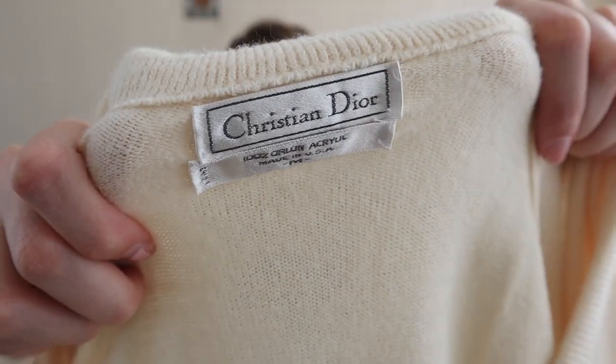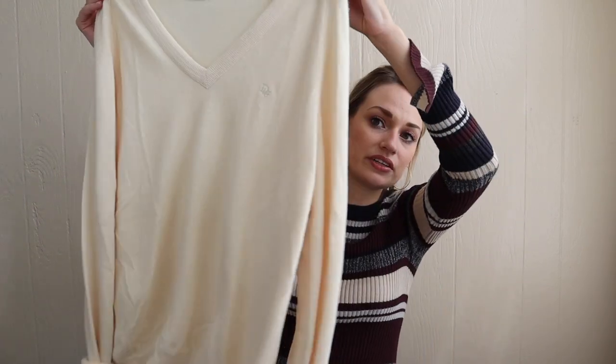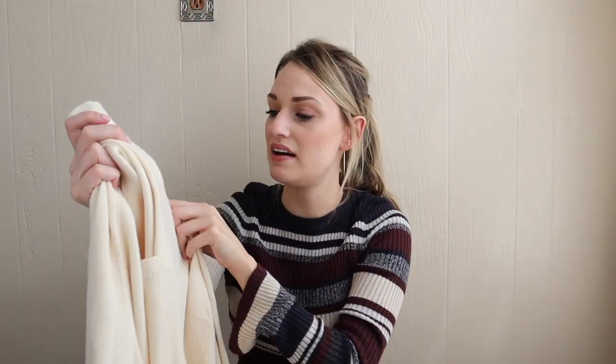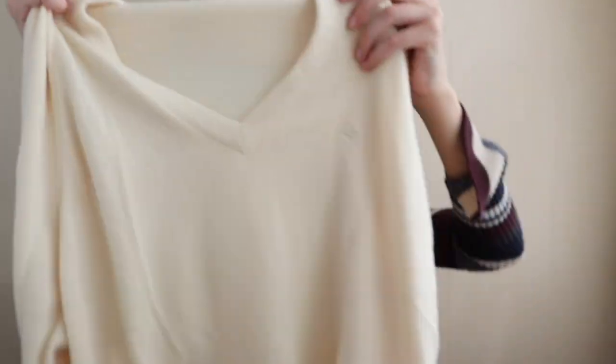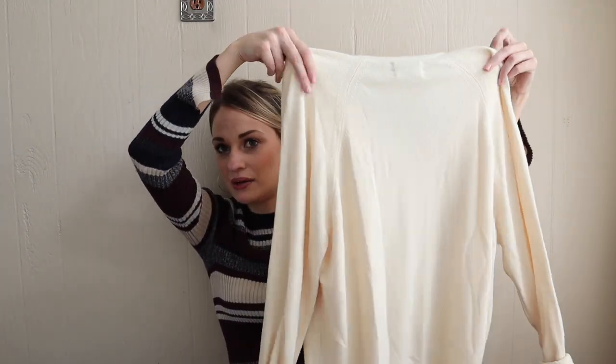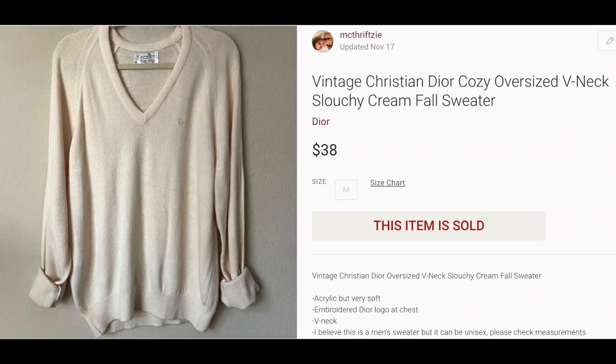Next we have a vintage Christian Dior sweater. I've sold a couple of these — they are technically men's sweaters, but I do list them in my women's closet because they're definitely unisex. It's kind of like the perfect slouchy sweater, and you do have the Dior logo embroidered at the chest, which people do like. Anytime you have a designer item and there is some type of logo anywhere, that always kind of ups the value a little bit. This has also already sold for $38. I have sold several of these vintage sweaters exactly like this, and they sell around that same kind of price point.